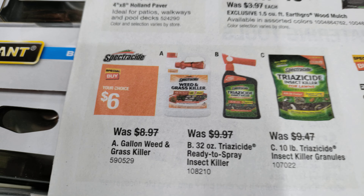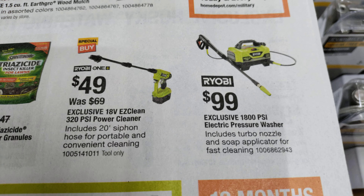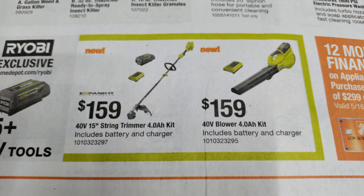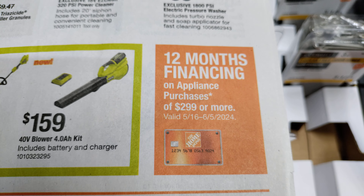Some more outdoor items, and a $99.99 pressure washer from Ryobi. Some other goodies from Ryobi. Looks like they've got 12 months financing going on.